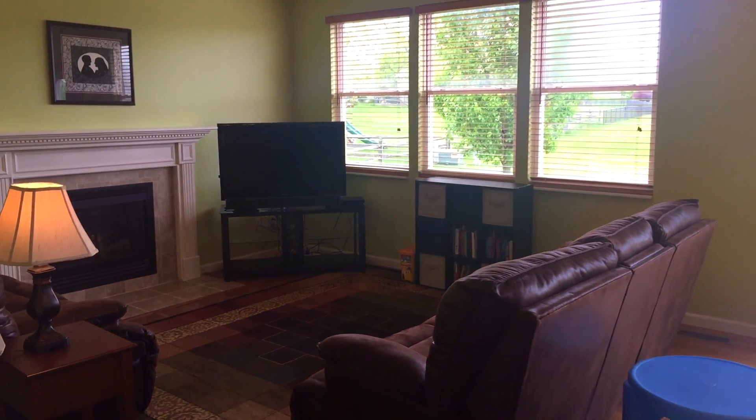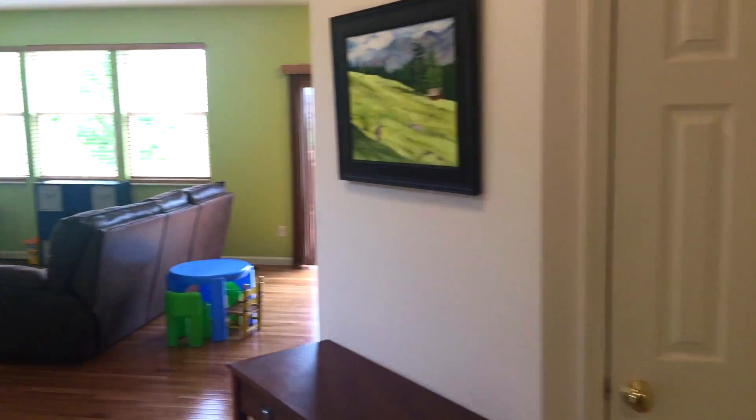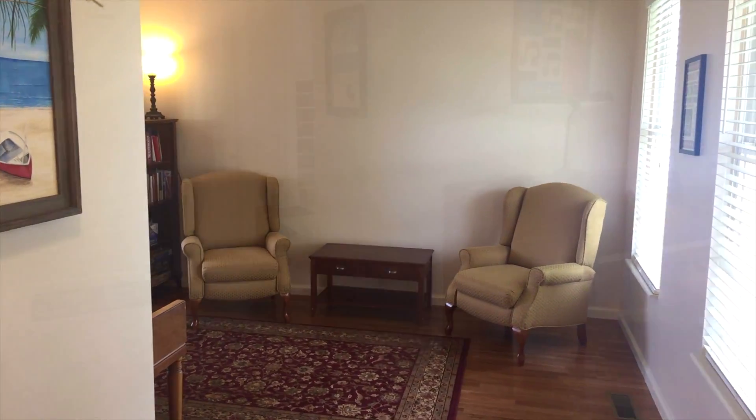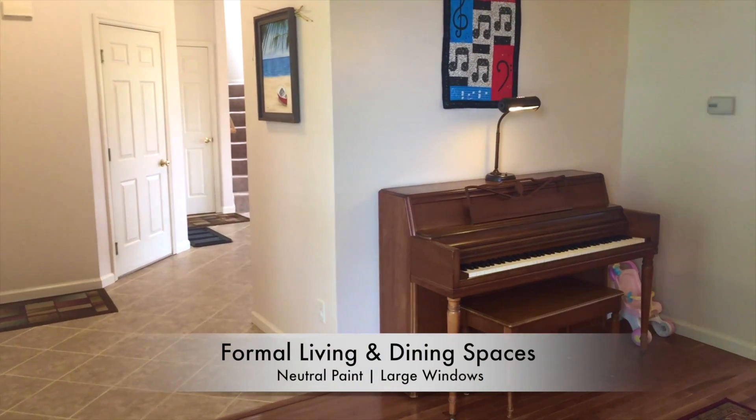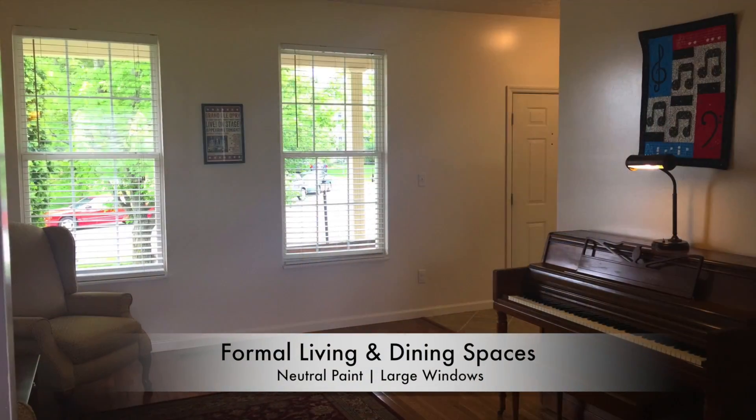The flooring in this home has been upgraded to beautiful three-quarter inch hardwoods on the main level, along with porcelain tile in the entryway. A separate living room and a formal dining room, along with a half bath, round out the main level of this home.